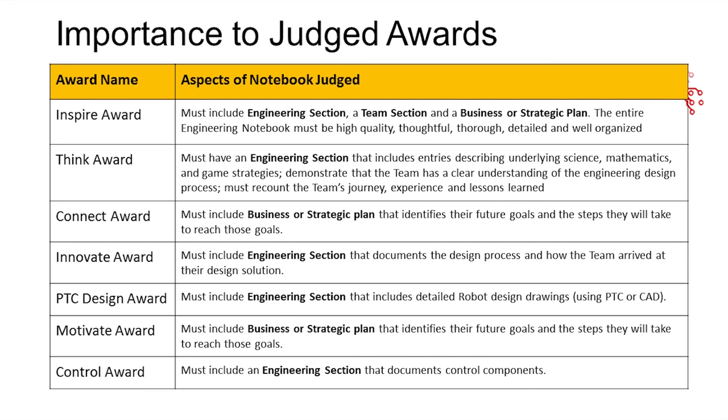In terms of the judged awards, the engineering notebook actually matters for a lot of awards. When our team started out, we thought that the Think Award was the only award that took the engineering notebook into consideration, which is why we didn't give it that much importance. But as you can see here, taken from the game manual, every primary award takes the engineering notebook into consideration. So you definitely want to refer to this and see which parts you should really focus on to stand a chance to win a lot of awards.